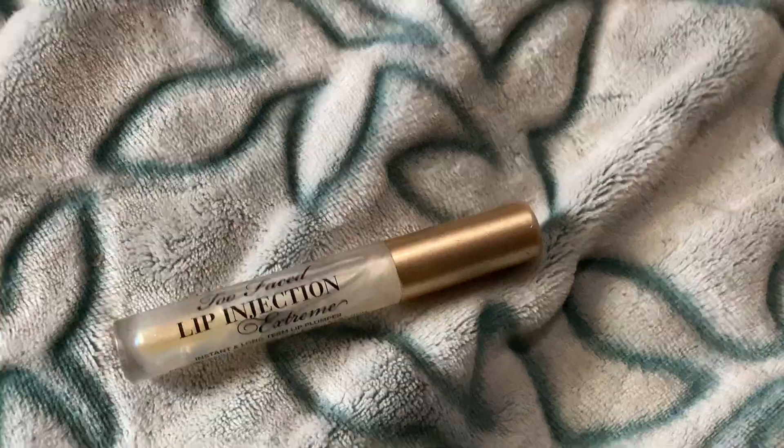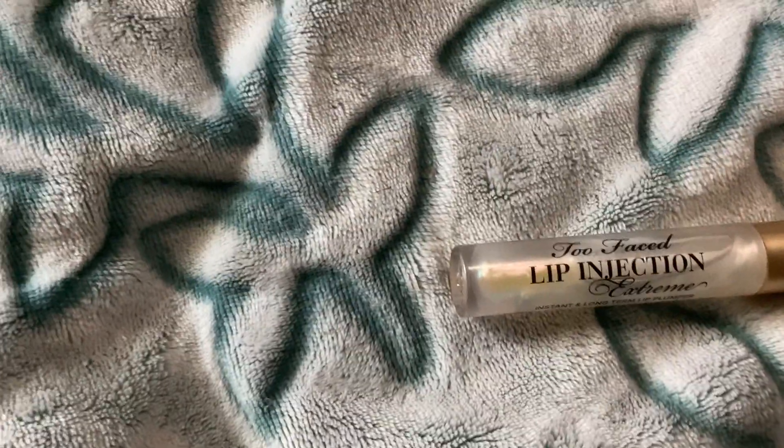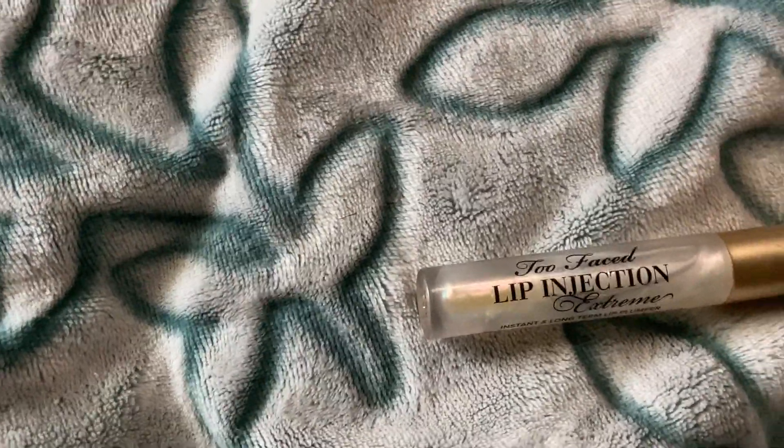This is the clear one — they do come in a pink color besides this one. It is 0.05 ounces, so obviously really small, but it's a lip gloss so you don't really need to put a whole lot on.